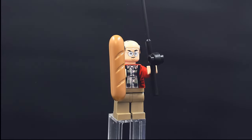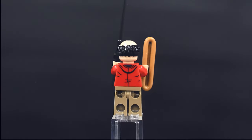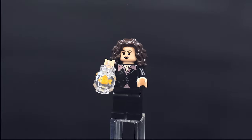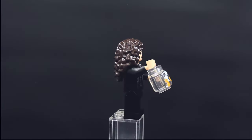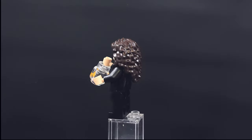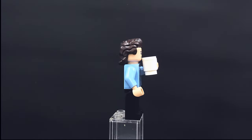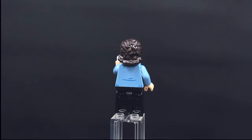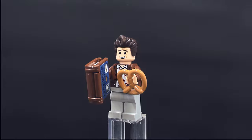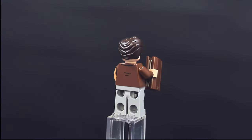Here we have George Costanza from Seinfeld with a fishing rod and baguette accessory, and an interesting little balding hair piece — a pretty accurate representation. Elaine Benes is kind of a plain figure with just plain black legs, carrying a goldfish, a nice hair piece, and an okay torso. Jerry Seinfeld also has a plain shirt and black pants, but a pretty accurate pseudo-mullet hair piece. Kramer has a cool hair piece — honestly it could have been wilder — and an accurate torso with his brown jacket; the pretzel accessories are great.